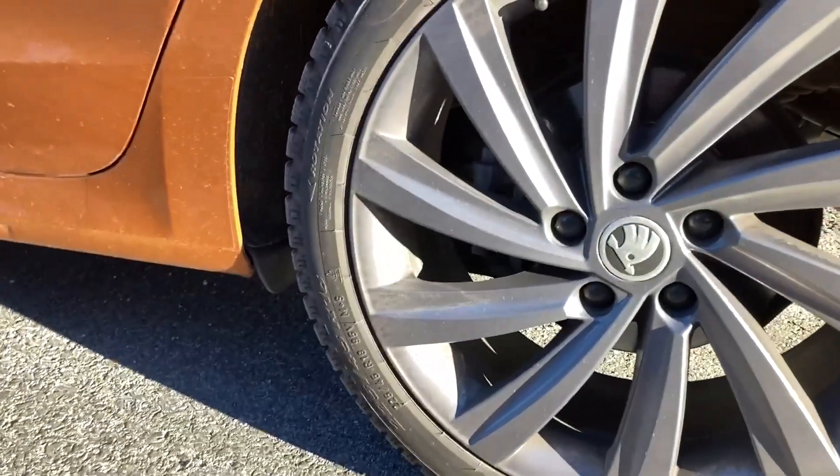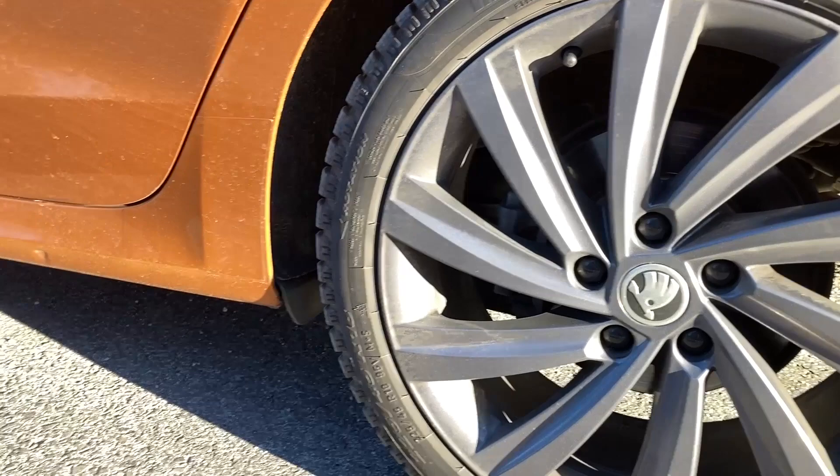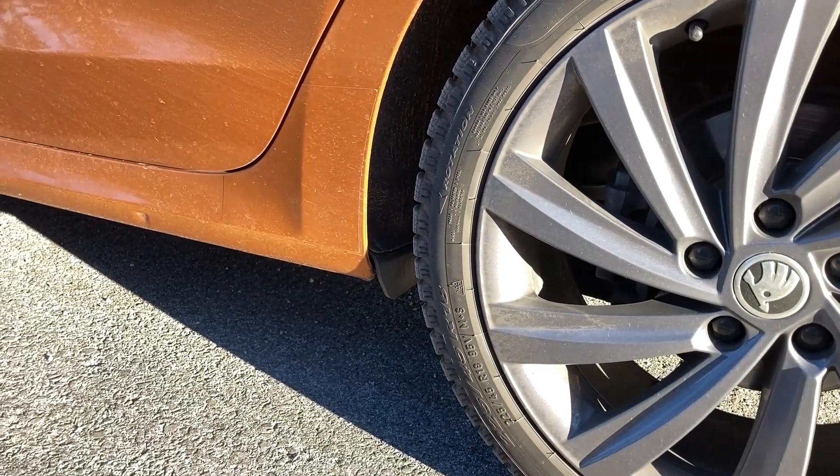These are 18-inch wheels — 225/45 R18 — fitted with Pirelli winter tires.